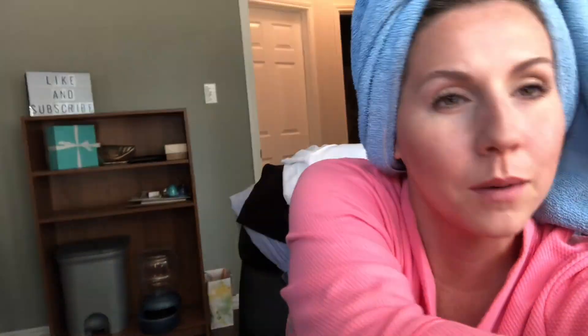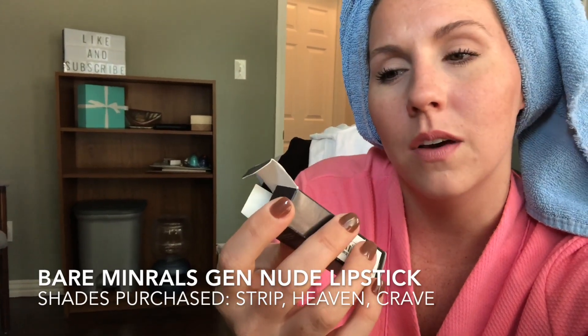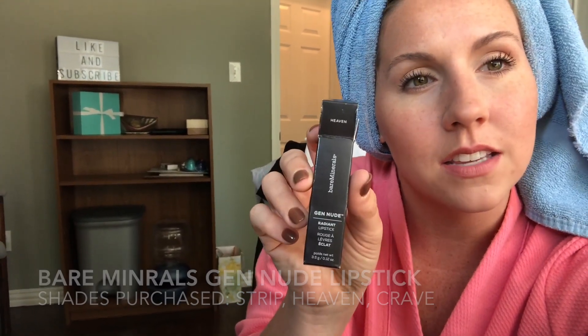Starting with the lipstick that I'm wearing right now. It is the Bare Minerals Gen Nude Radiant Lipstick. I already have this in the shade Pankó and I picked up three shades. So this that I'm wearing now is Heaven. It's a little bit more nude in real life — I think my robe is making everything a little bit more pink. I also picked up the colors Crave and Strip, so if I wear those another day this week I'll make sure to include it.